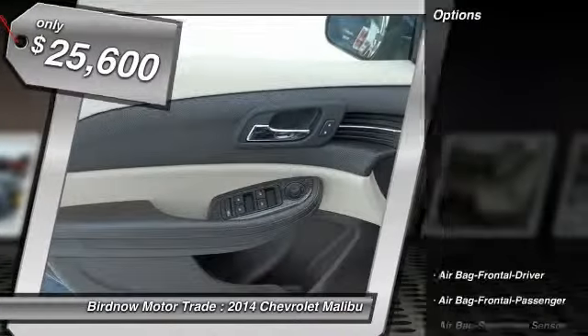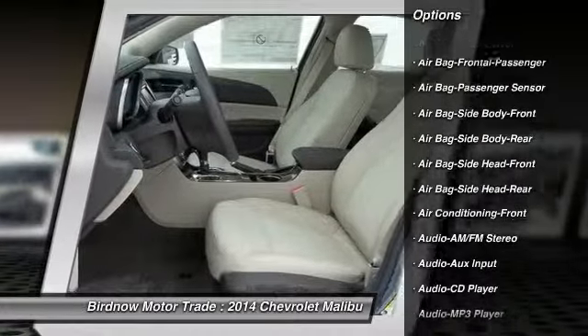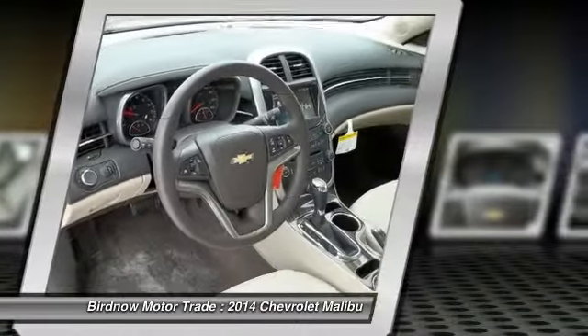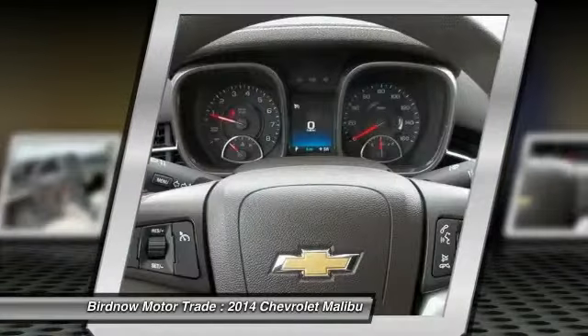Here are some of this vehicle's great options: traction control, steering wheel audio controls, remote engine start, stability control, airbags, four-wheel ABS, air conditioning, power steering, aluminum wheels, and cruise control.